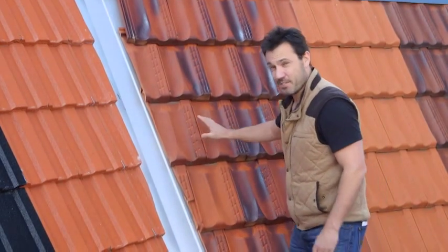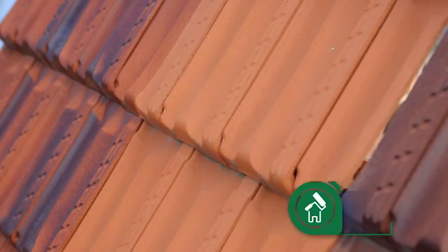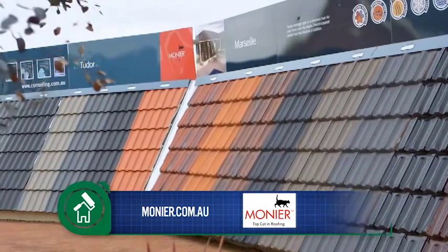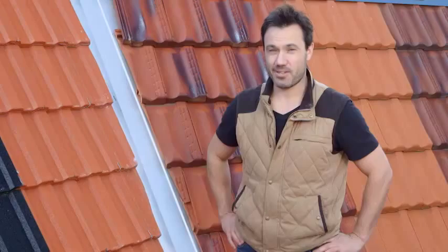Now, terracotta — this is your premium product. The colour is actually baked in when they're made, and that ensures it will never fade. And Monia will guarantee that for 50 years. So you're going to have a nice-looking roof over your head for a long time to come.